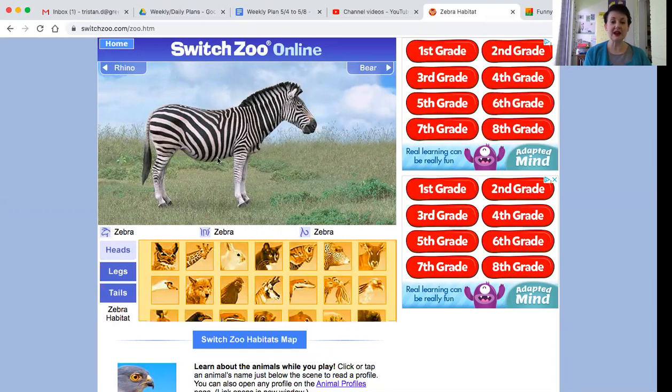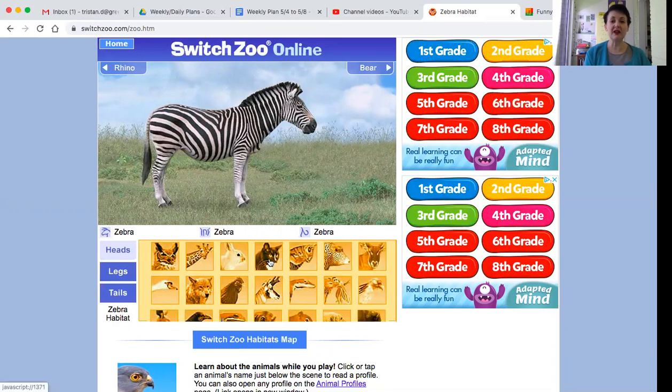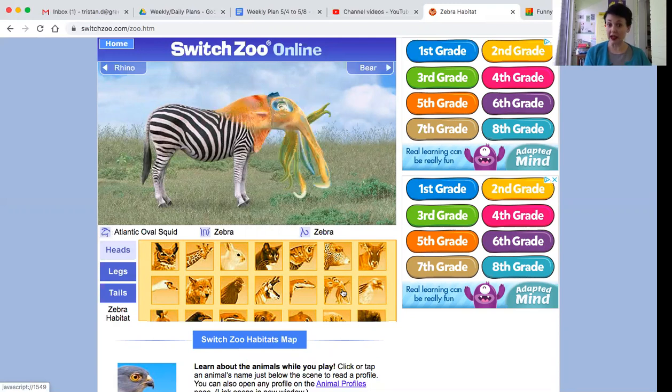So right now this is all zebra, but if you click on the different animals you can have a cat head, an animal head, a squid head, bison. I'm going to go with green tree frog. So that's the head.